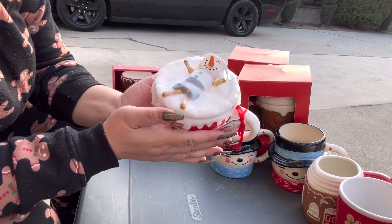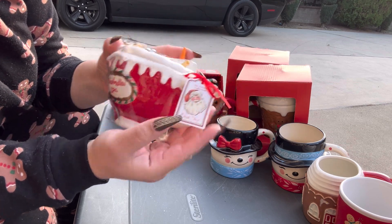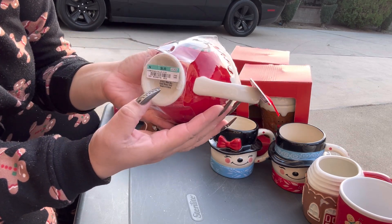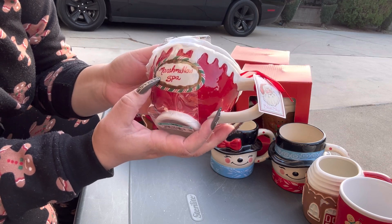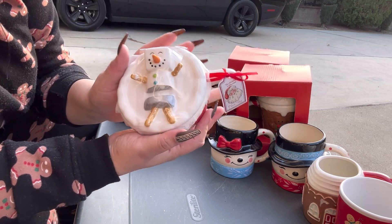This one came from Ross this year — it is so adorable. It's by Blue Sky. It was $6.99 — it's the marshmallow spa mug and I love it!